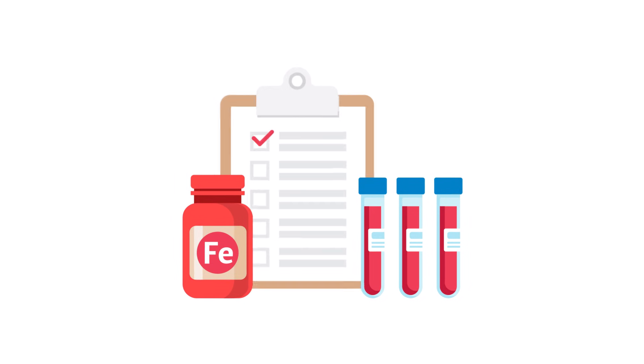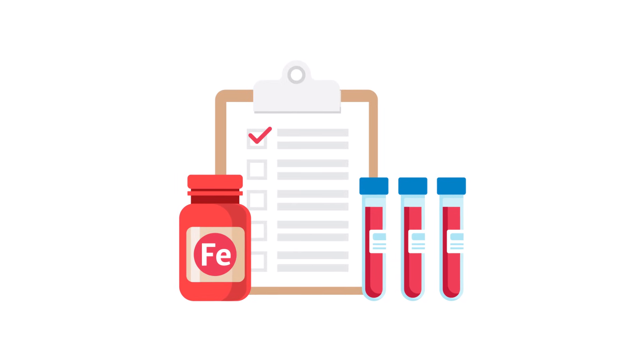They may recommend blood tests for further evaluation. Dietary supplements, medications, or certain procedures can help manage your condition.